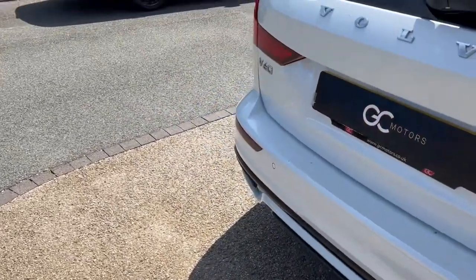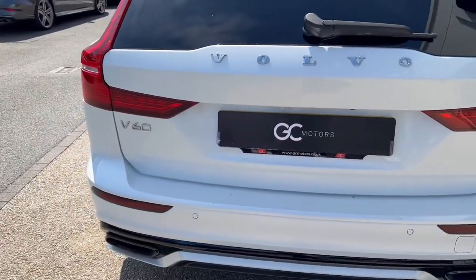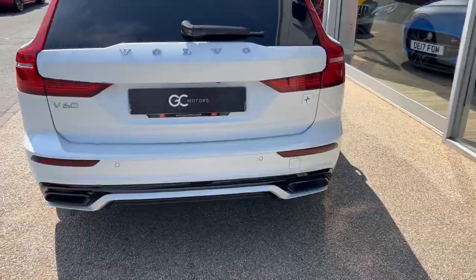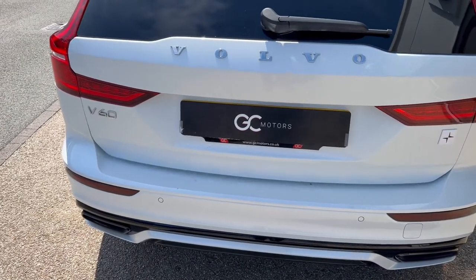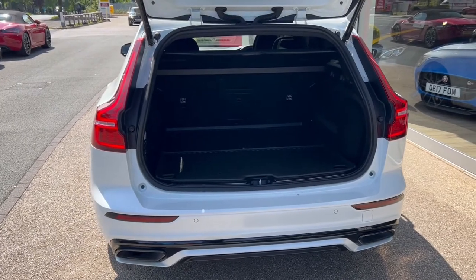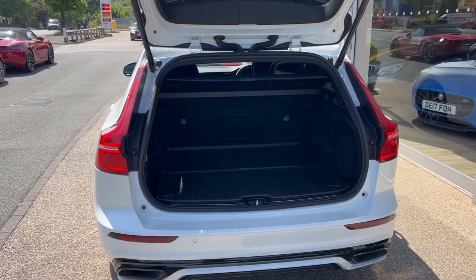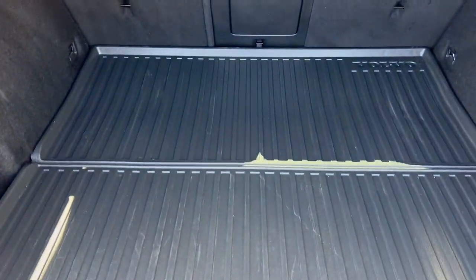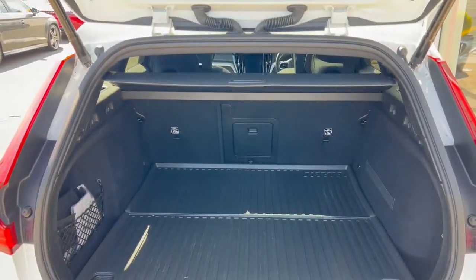Making our way round to the rear, we'll see the LED taillights and the electric tailgate, which we'll demonstrate in a moment. That's opening with the press of a button on the fob — nice and easy, nice and convenient. The boot is obviously a good size considering the type of car that it is, and we've got the split folding seats as well if we need to increase the carrying capacity further.